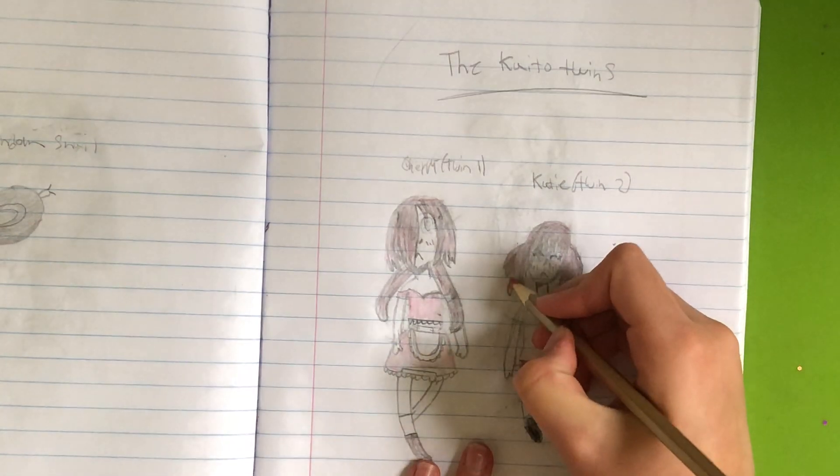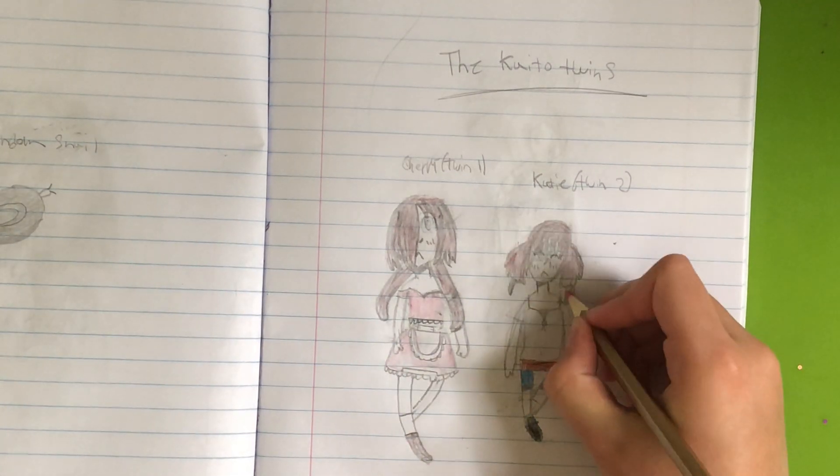I keep forgetting these ends on her hair right here - keep forgetting that she has those.